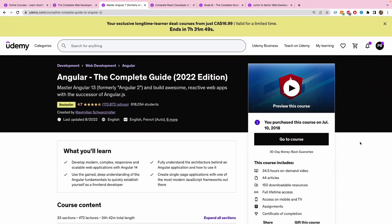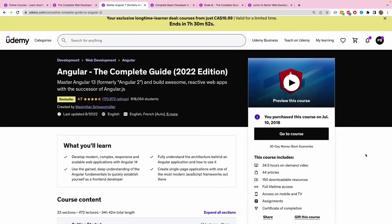Moving on to the next one: Angular — The Complete Guide, 2022 Edition. As you can see, I did this course back in July 2018 — back then it was called the 2018 edition. The instructor Maximilian Schwarzmüller also keeps updating his courses based on the current year you're buying them in.